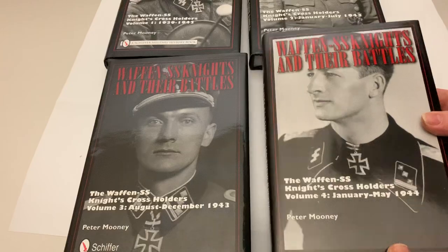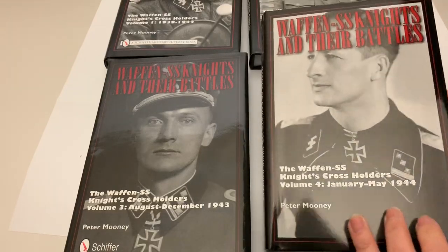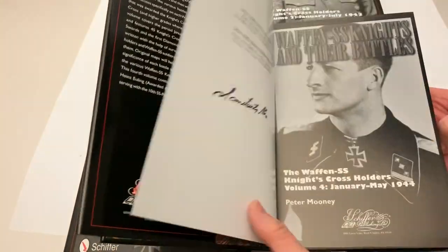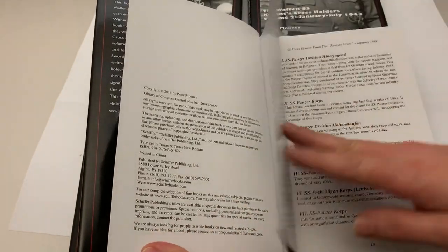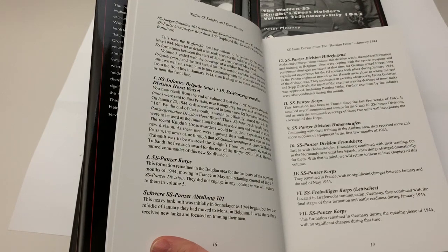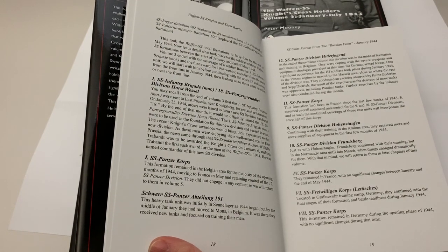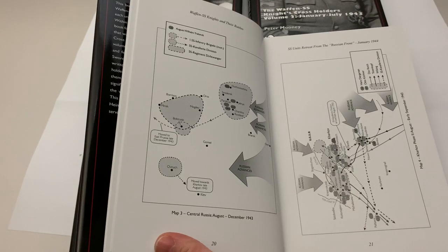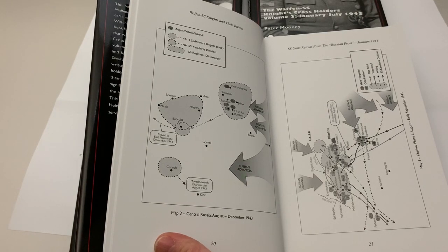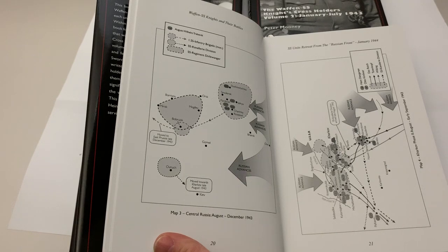Within each book — this one being Volume 4 — it details each person and translates the entire submission for the award of the Knight's Cross. But more importantly, the purpose of the books was to determine how many men were awarded the Knight's Cross for the same action at the same time, or how many Knight's Crosses were awarded five years apart.